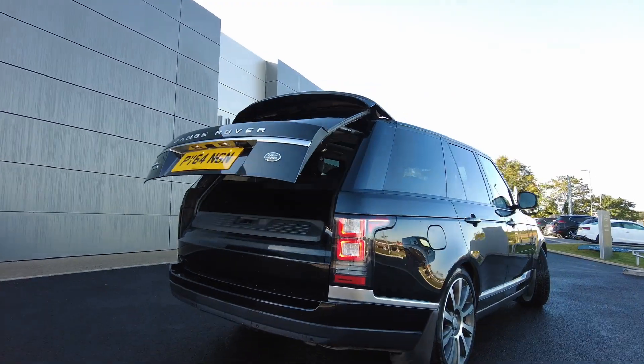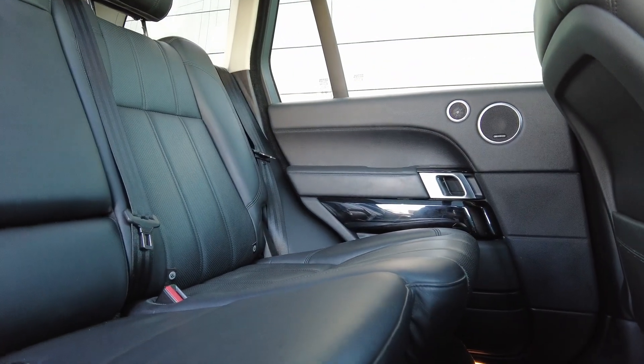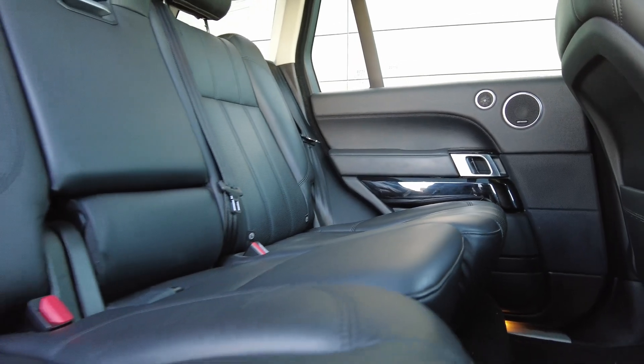Coming to the interior of the car, you've got the full Windsor leather interior with ISOFIX seating and quad zone air conditioning available with heated rear seats.